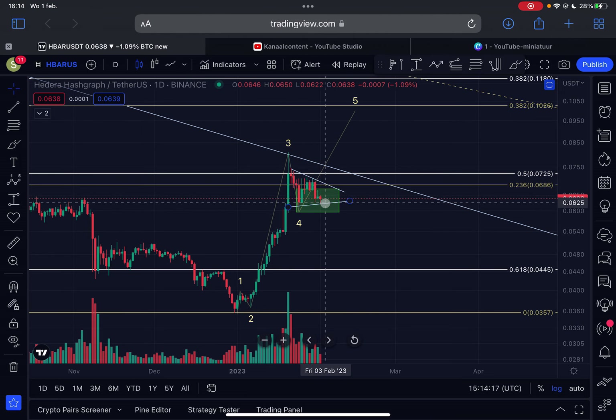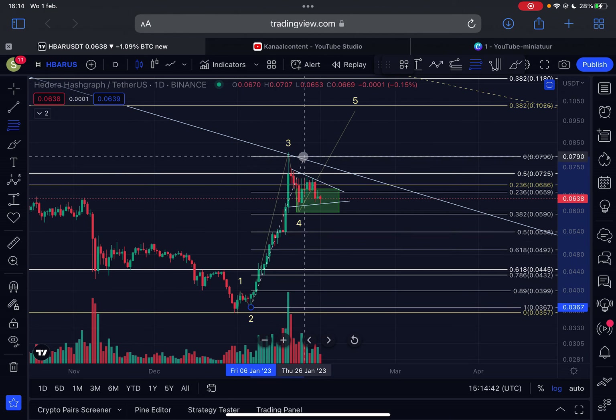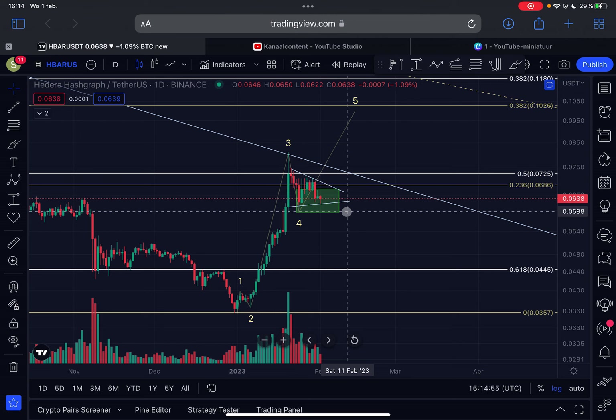A wave four can be sideways and pretty boring, so it wouldn't surprise me if we trade sideways for a few more days, maybe even a week or two. But from any moment in time we could expect a breakout to the upside, because HBAR has already gone deeply into my green support box — the perfect retracement for this wave four. Using the Fibonacci retracement tool from the swing low to the swing high, the 0.236 and the 0.382 levels are perfectly aligning with this green box.